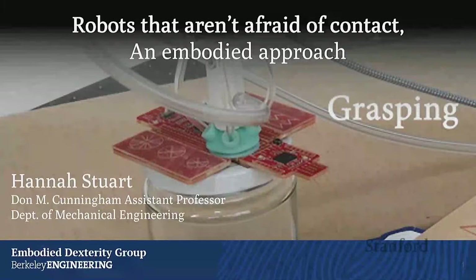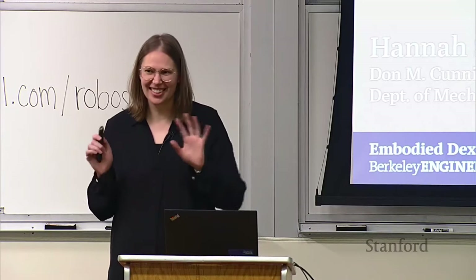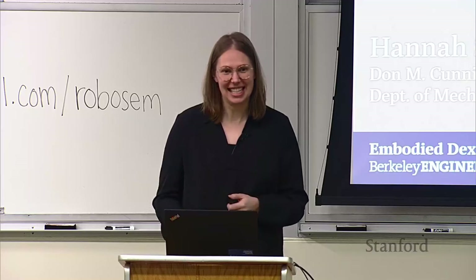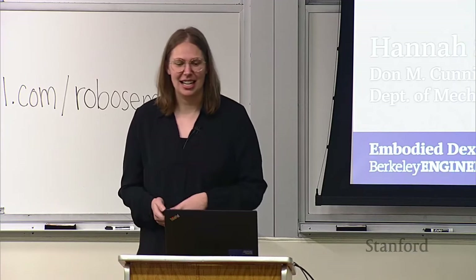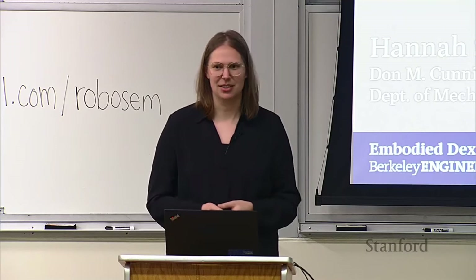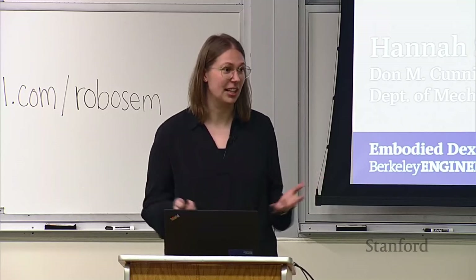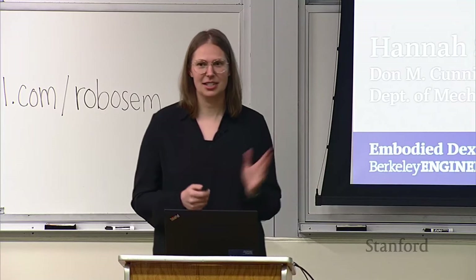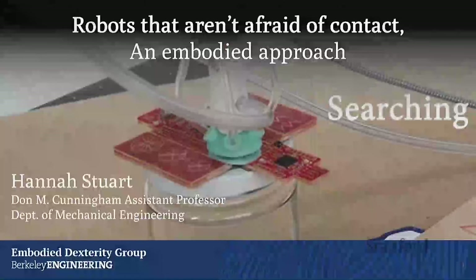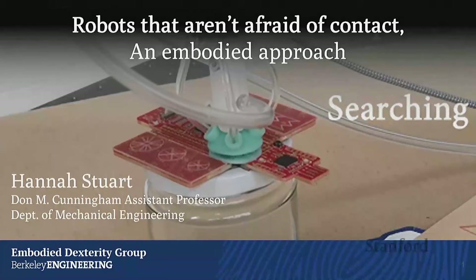It is really great to be back here. It's been nostalgic to walk around and meet with people and see all the little things that have changed in the years. I started at UC Berkeley in 2018. And since that time, I've been doing a lot of thinking about what is it that a mechanical designer could be doing in the space of physical interaction. I've titled this talk 'Robots That Aren't Afraid of Contact,' after a workshop I co-hosted at RSS in 2022 called 'The Science of Bumping Into Things.'